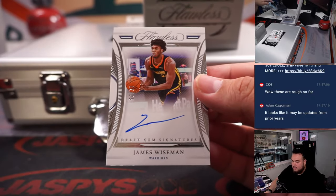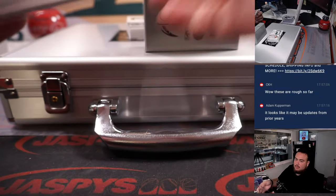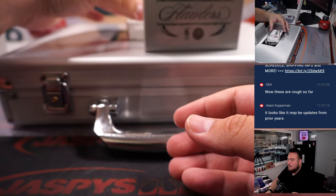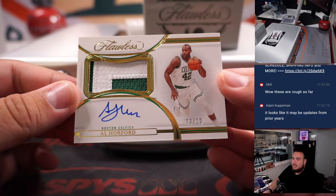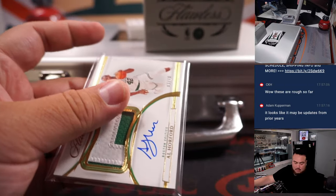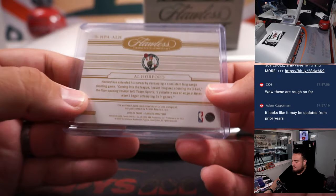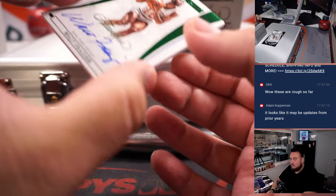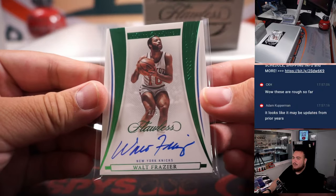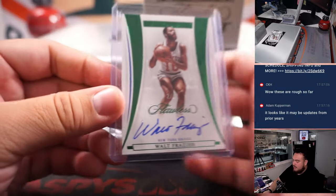James Wiseman for the Golden State Warriors, 12 out of 25. Al Horford — look at that, nice one for the Boston Celtics, 3 out of 10. Celtics is Wayne. We have a Walt Frazier, 2 out of 5 — New York Knicks — Wayne with that one. That one's pretty sweet. Love the green, little emerald green.